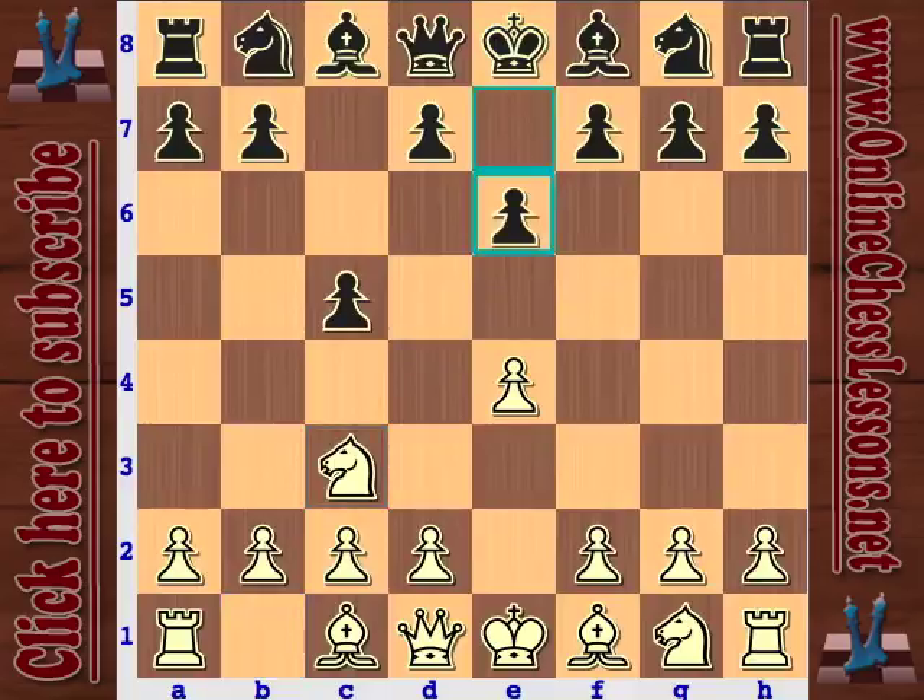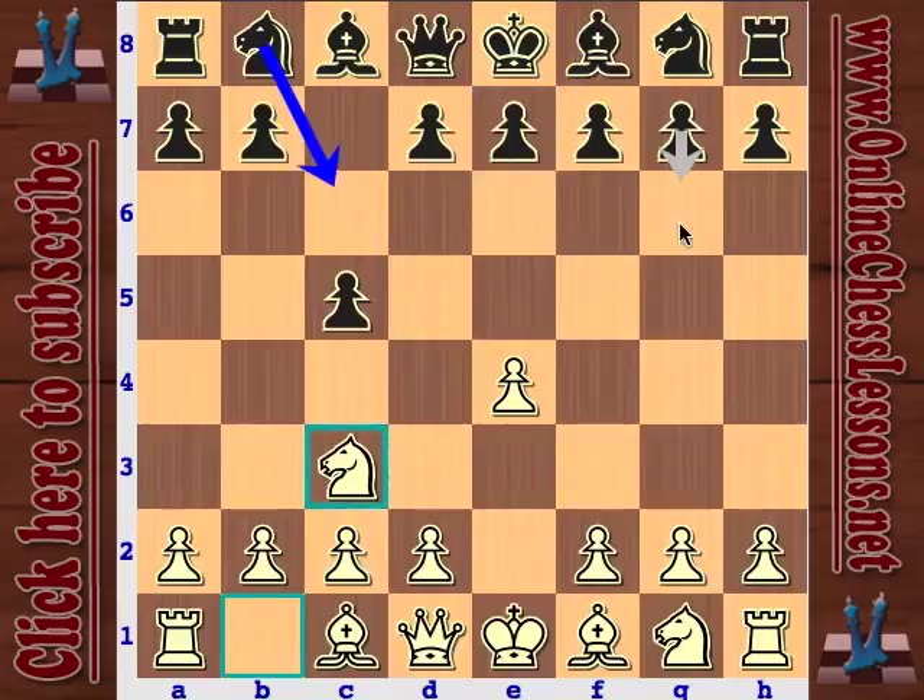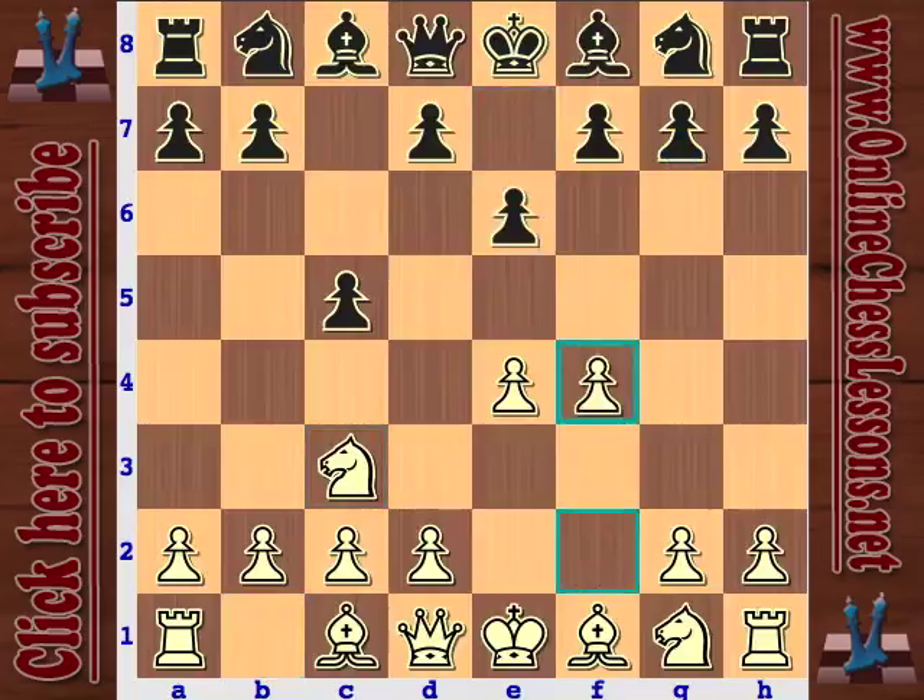E6 is a very flexible reply that seems to be the standard stuff against Knight C3. You can also see Knight C6, G6, a variety of replies, but E6 is very flexible. With F4, okay, this is going to be a Grand Prix or a Closed Sicilian. A6 is very flexible stuff, prepping a later B5, and Knight F3 is standard here.